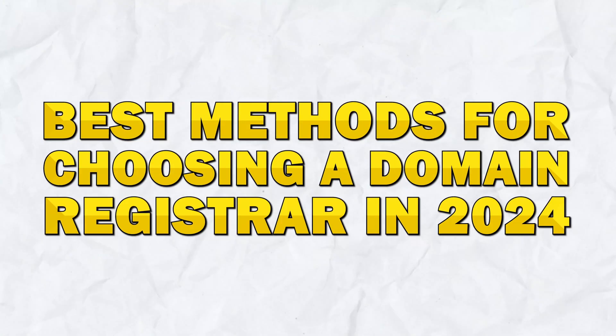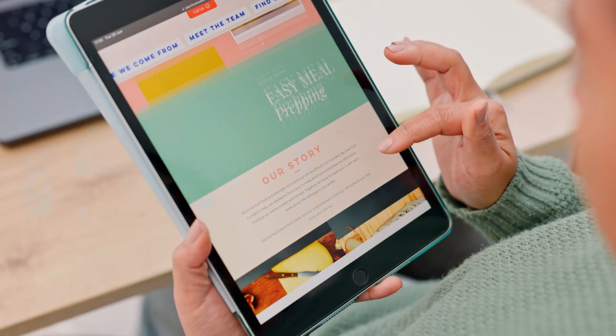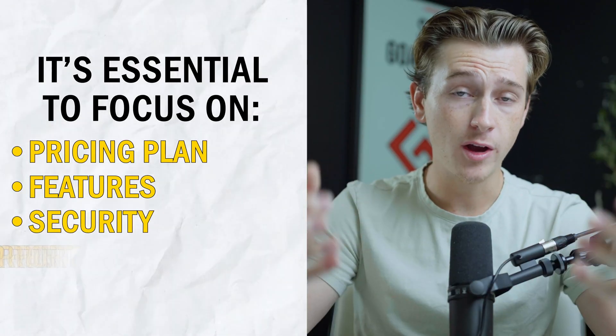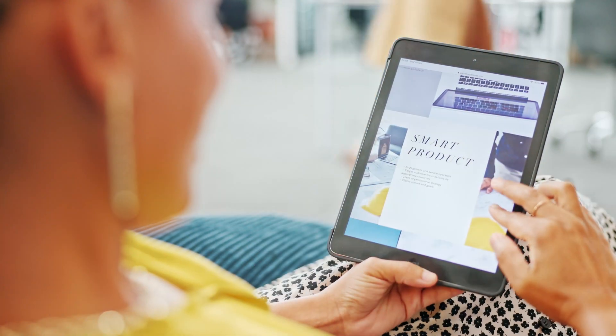In today's video, we'll be diving into the best methods for choosing a domain registrar in 2024. Whether you're just starting out or looking to switch providers, it's essential to focus on key factors like pricing, features, security, and customer support. We'll also explore why you might not need to buy a domain separately if you're planning on getting web hosting, potentially saving you both time and money.